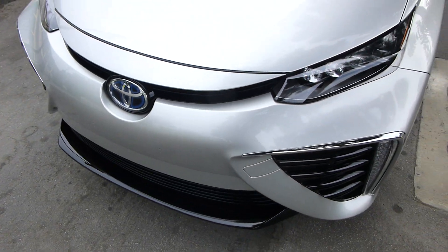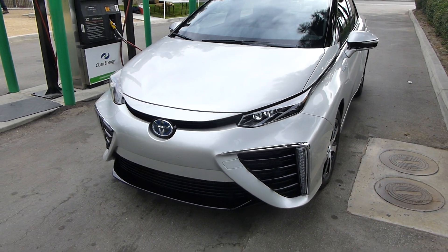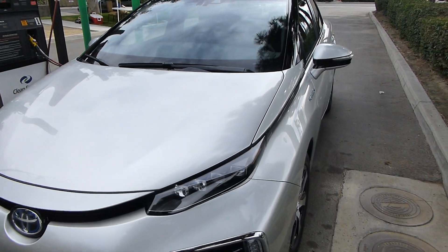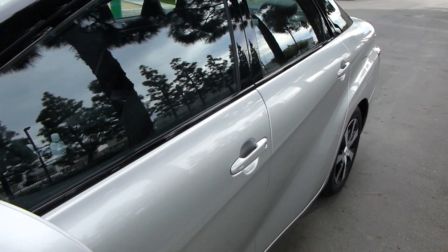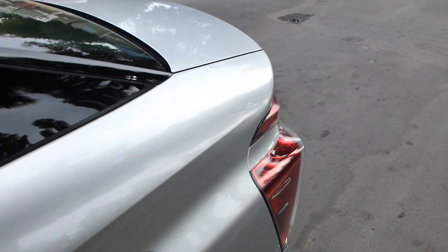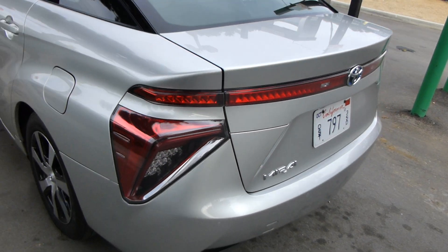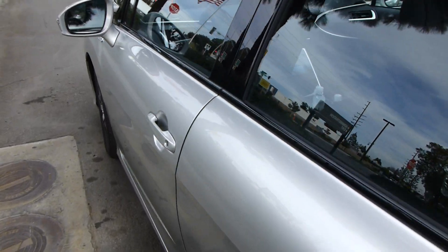We've just been driving it around Newport Beach, California. You can probably see some Prius DNA in this car, and that's not accidental — there are a lot of Prius parts. The motor, the battery system, and a lot of the control system — the entire hybrid system, really — has been adopted from the Prius.